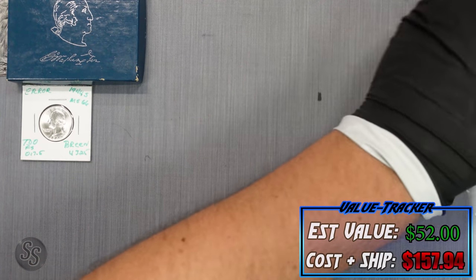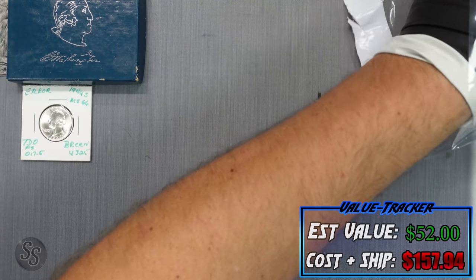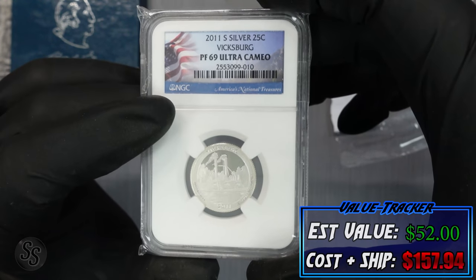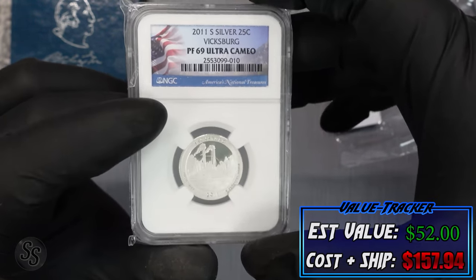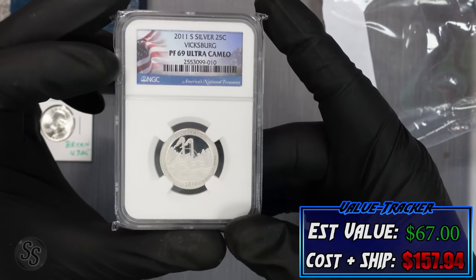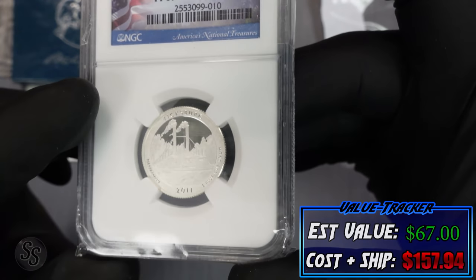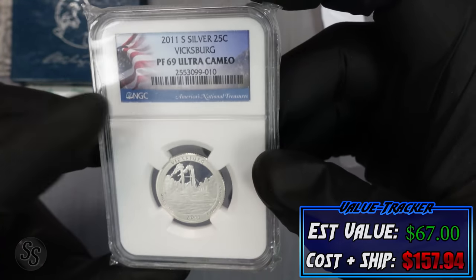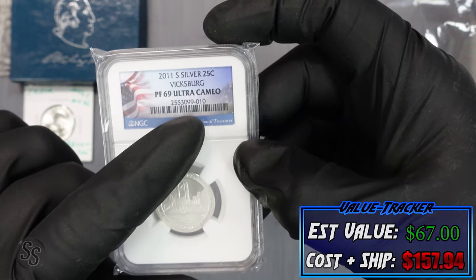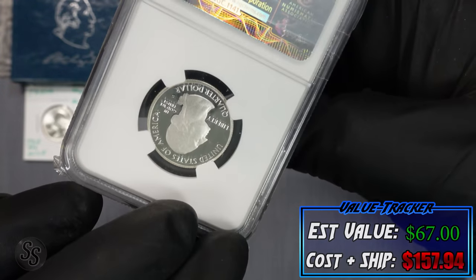Getting into the plastic bag inside the main bag — coin number three is a silver proof quarter in an NGC-certified PF69 Ultra Cameo slab. It has a really cool American National Treasures label with a flag design. I'd say probably $15, maybe as high as $20 at retail. Going to call it $15 for the tracker.